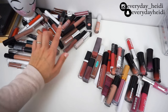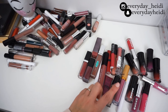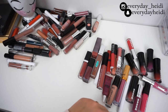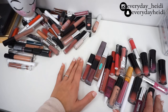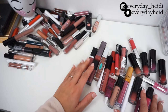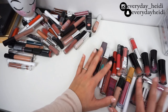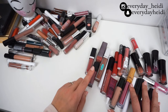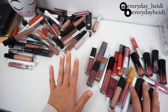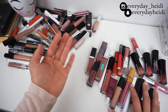So guys, over here is the stuff I'm keeping — 40 lip products — and here is what I'm giving away — 24 items. Some of the older ones I'll throw away and the rest I'll give to friends or family. I didn't get rid of half but this is my very first declutter so I think I did a really good job and I'm proud of myself! Let me know what declutter you want to see next in the comments below, and I'll film that for you. See you guys in my next video — bye!